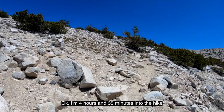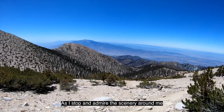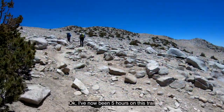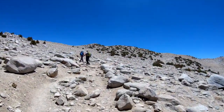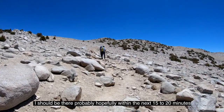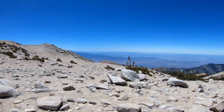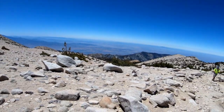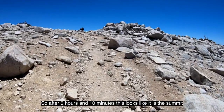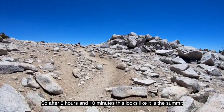I'm four hours and 35 minutes into the hike as I stop and admire the scenery around me. I've now been five hours on this trail and looks like that's the peak up there — should be there probably the next 15 to 20 minutes. After five hours and 10 minutes, this looks like it is the summit.